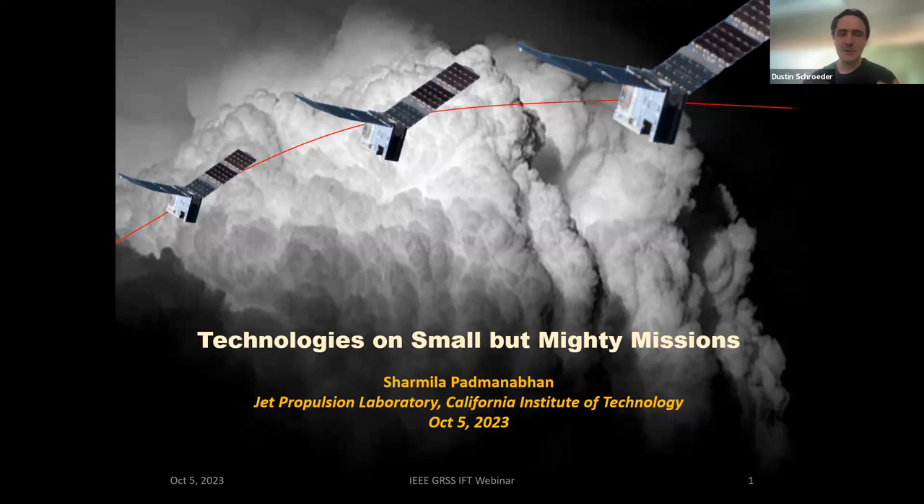Welcome to this talk on small satellite missions, recorded for our webinar. Without further ado, Sharmila. Thank you, Dustin. Thank you IFT for organizing this and inviting me to present this talk on technologies that have been incorporated in small satellite missions that have been very impactful — hence the title, Small But Mighty Missions.